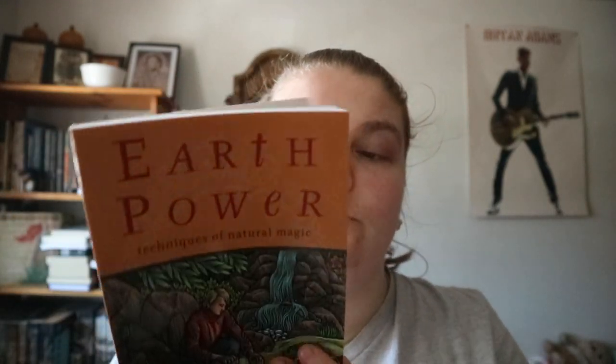Yeah, really interesting read, good intro. Earth Power by Scott Cunningham — happy readings.